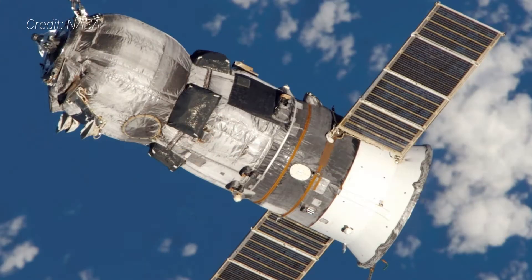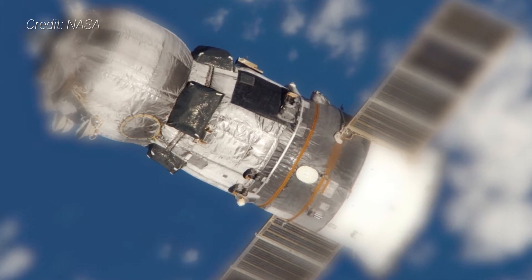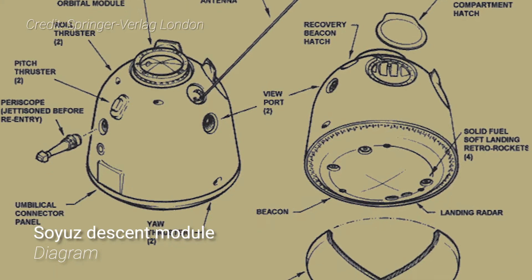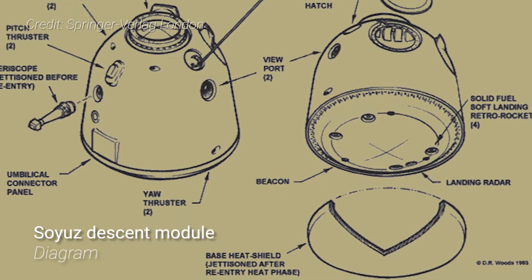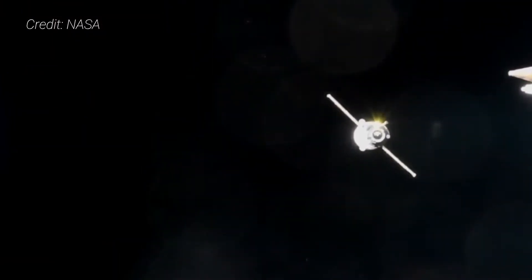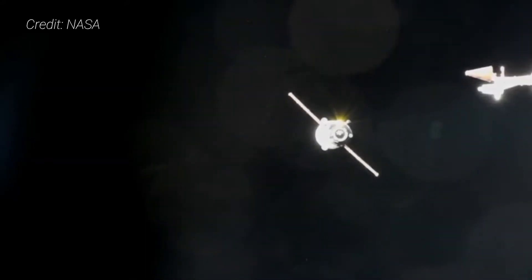These will burn up in Earth's atmosphere at the end of the Progress' mission. The refueling module replaces the descent module of the Soyuz spacecraft, as no people return in this vehicle. As such, unnecessary equipment such as heat shields, parachutes, and explosives that allow for tri-module separation are removed, saving weight. This section can carry a maximum of 1,740 kilograms of fuel, oxygen, and water to space stations depending on how much is in the cargo module.